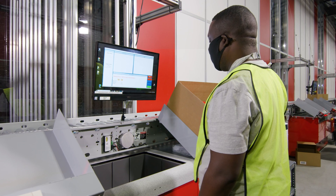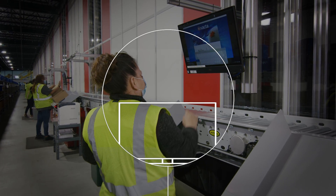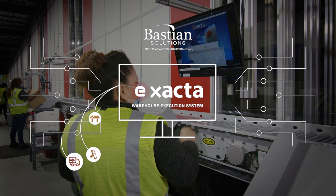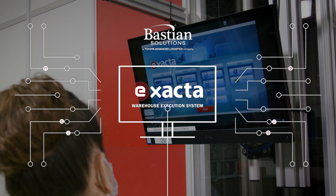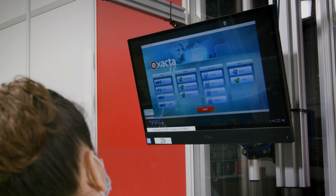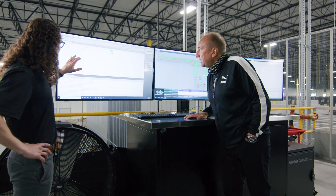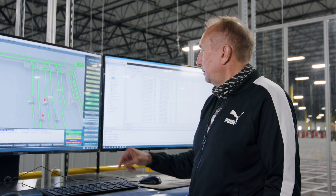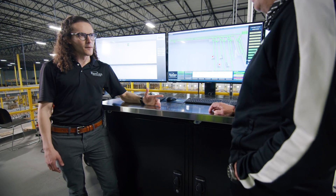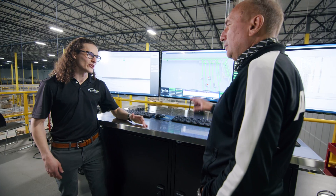Working with the Bastion Solutions team is really critical to what we had to get done here. Bastion Solutions' Xacta software, for all intents and purposes, runs the facility. Xacta is the primary interface that a lot of our customers use in order to work with our system as well as their WMS. It links the two together into a cohesive environment, and also ensures that we have accurate routing of boxes, order tracking, and inventory management. All those things together, Xacta works to make a reality for our customers.